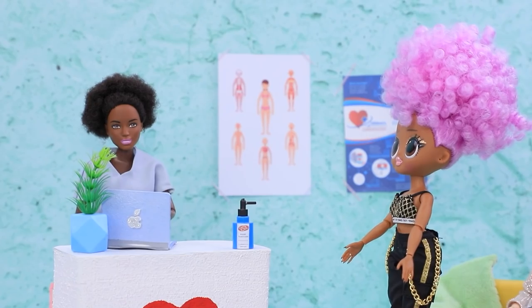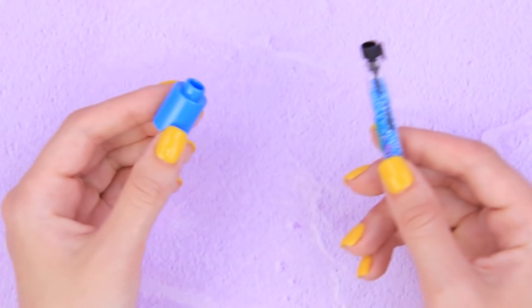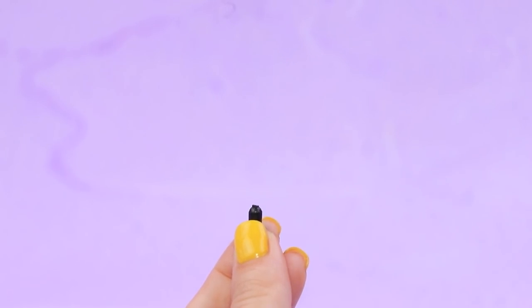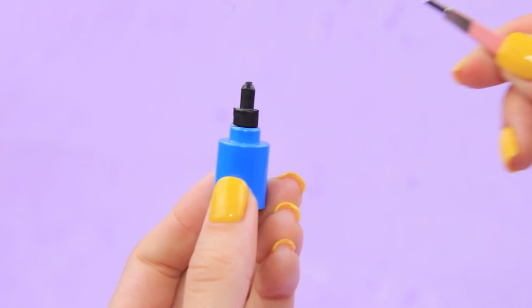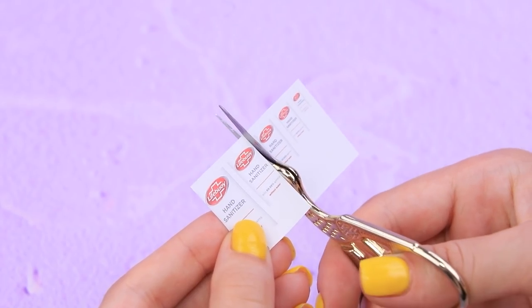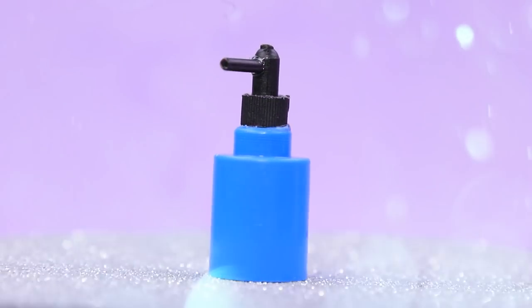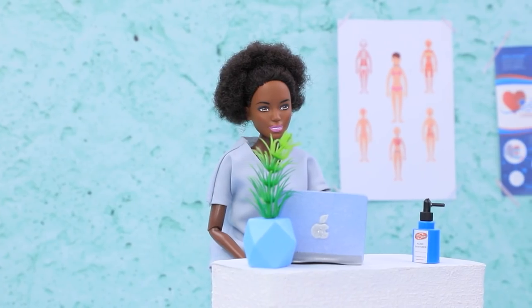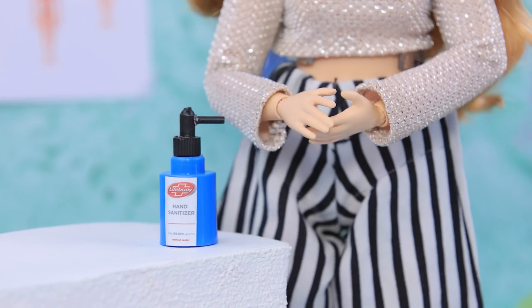Dolls touch so many things during the day — their hands are probably covered in germs. Take a Lego part and a bottle with beads. Make a perfume cap out of the top part, and glue a piece of a straw as a dispenser. Add a sanitizer label. There is always a bottle with sanitizer on the reception desk, and each visitor can use it for their hands.